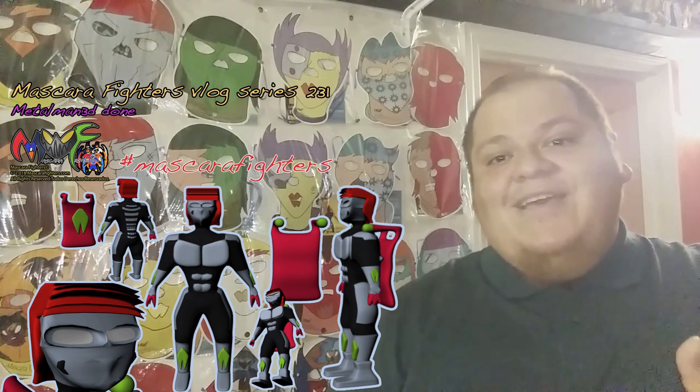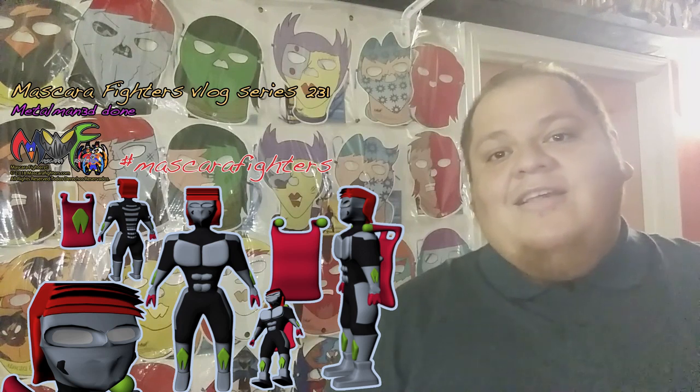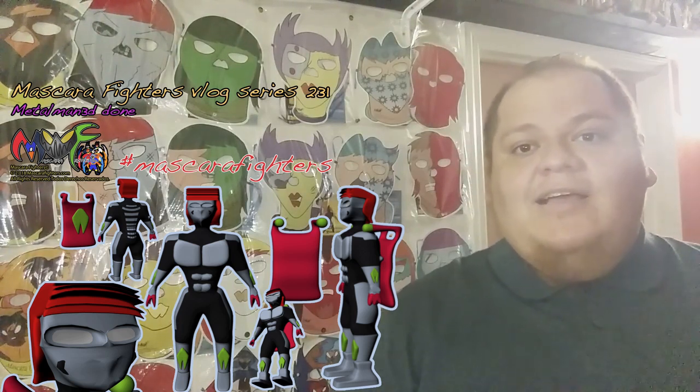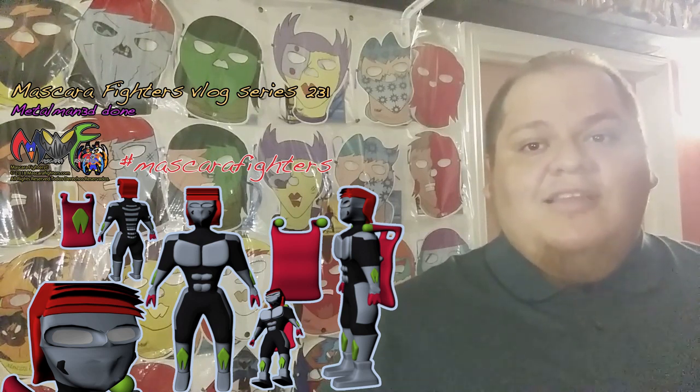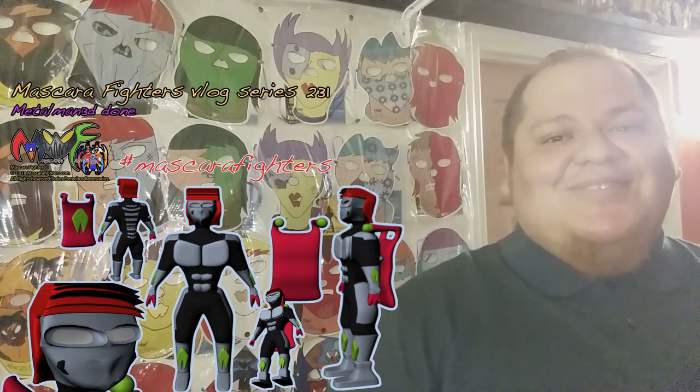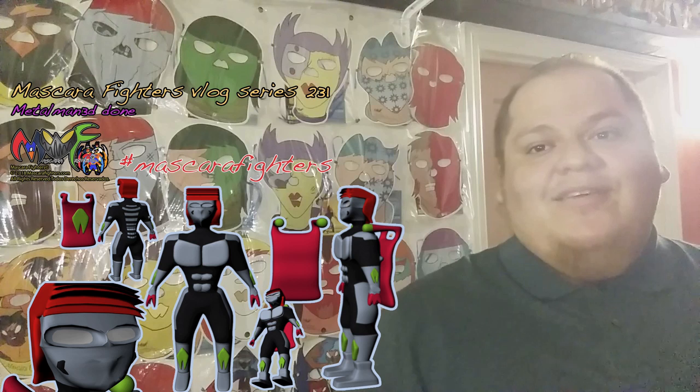Señores y señoras, bienvenidos a Mascara Fighters vlog. En este quisiera anunciar que ya he podido terminar Metal Man 3D. La figura va a ser parte de Toy Line 2, la segunda línea de juguetes que hago para Máscara Fighters. Bien contento de tener el villano principal de la serie representando a su equipo de Fatal Evolution.